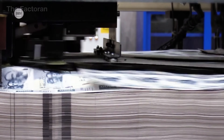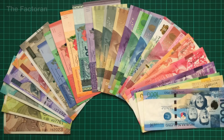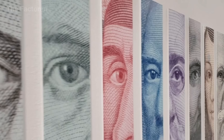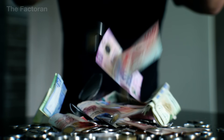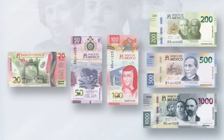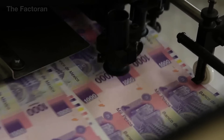Did you know that the Mexican Peso surpassed more than 100 banknote designs worldwide to be named the most beautiful banknote on the planet in 2021? This title came from a rigorous evaluation process with direct comparisons of design, security features, and printing technology among circulating currencies.